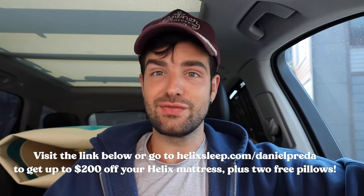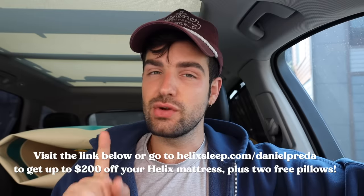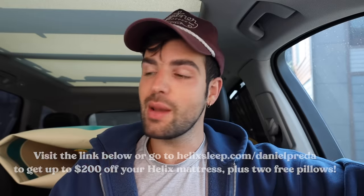Helix is incredible — I've been sleeping on their mattresses for years — so if you're looking for a new mattress, definitely check them out. Right now I have Monty in the back, and I also have my paddleboard — I got an inflatable paddleboard and I'm so obsessed. Let's go check out the new condo.